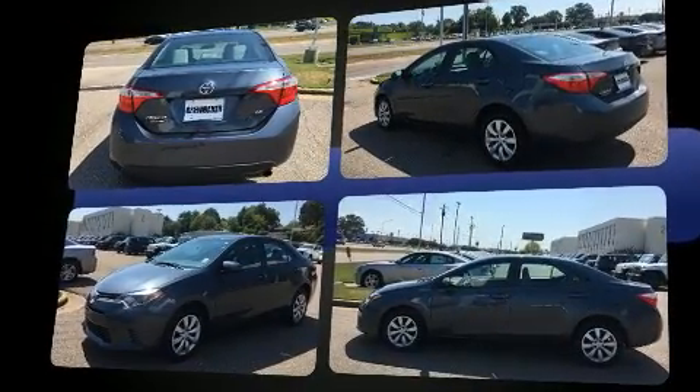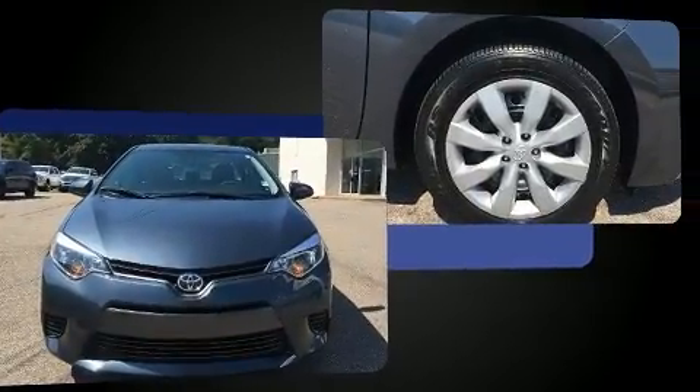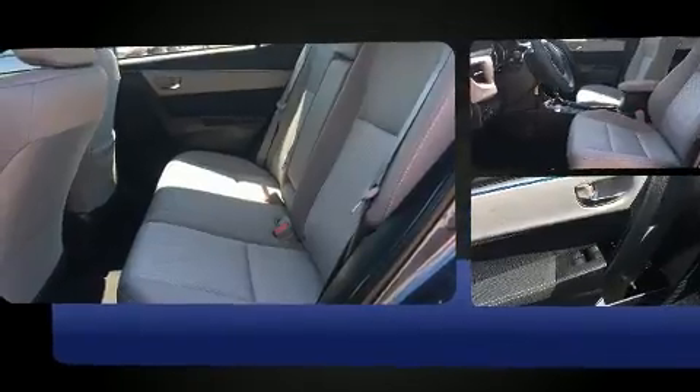This model accommodates five passengers comfortably and provides features such as delay off headlights, a tachometer, a trip computer, and a split-folding rear seat.